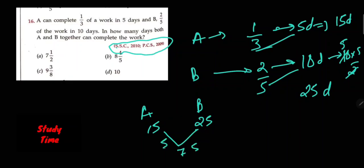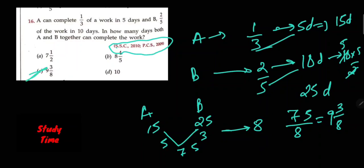A is 5 times and B is 3 times. Total is 8. 75 divided by 8. So the answer is 75/8, which equals 9 and 3/8. That is the answer. Thank you.